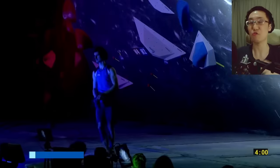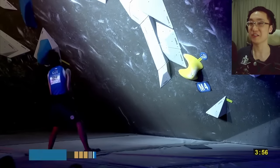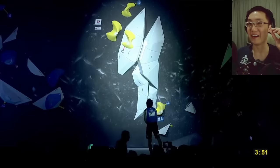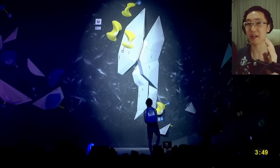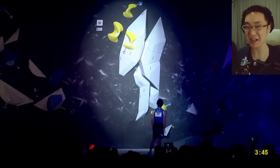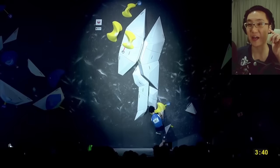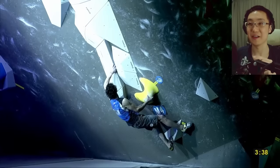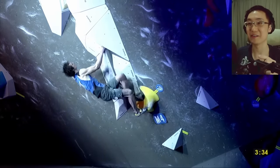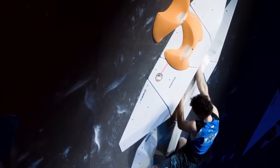In an era of triple and quadruple dinos, running jumps, double toe hook catches, and all kinds of dynamic monkey moves, an old-school crack boulder appeared to surprise the entire climbing world. And with Adam Ondra here — an old-school classic climber who knows how to excel in these kinds of boulders.